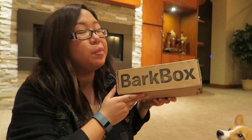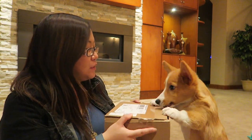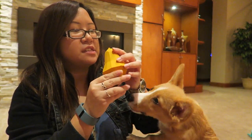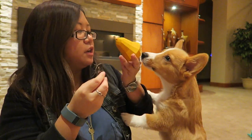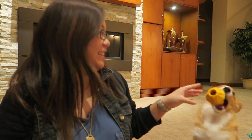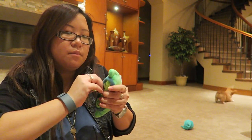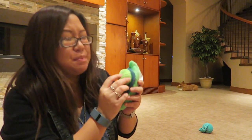So Sploot got his second BarkBox ever in the mail today. We're going to open it up and see what's inside. This looks like a squash — because it's Thanksgiving in the US, so this is what they have. This is the cutest little toy I have ever seen. It's a squash, Sploot. He likes that squash. Peas in a pod — very cute, also with the Thanksgiving theme. These little balls come out, which is super cute. When he's able to take them out, that's going to be adorable.